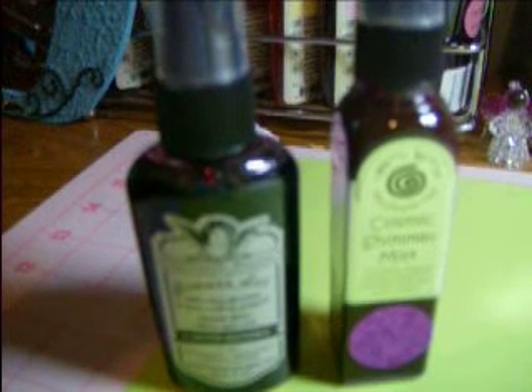Hey guys, it's Debra, and I'm here just with a little comparison. I'm comparing two shimmer sprays: Tattered Angels, which is great, and this one is Cosmic Shimmer Mist. I only just discovered Cosmic Shimmer Mist — I saw a tutorial done on it on YouTube, done quite a while ago, but I thought I would give it a go in my own personal test to see which one I like better.